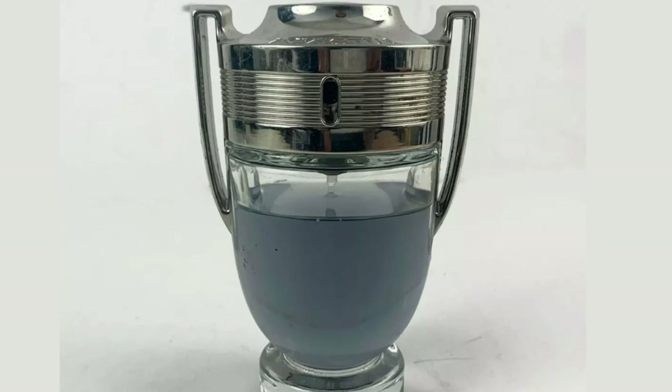This was a decent find — Invictus Paco Rabanne men's cologne. I love selling men's cologne and women's perfume on eBay. This one was about 85% full, 3.4 ounces of men's spray cologne. It took one day to sell on eBay. We took an offer of $30 with free shipping.